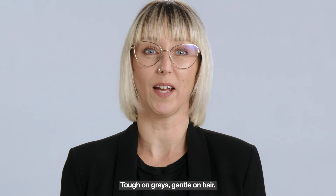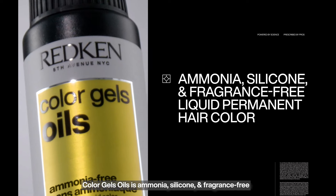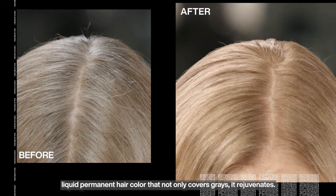Tough on greys, gentle on hair — Colour Gels Oils is an ammonia, silicone, and fragrance-free liquid permanent hair colour that not only covers greys, it rejuvenates.